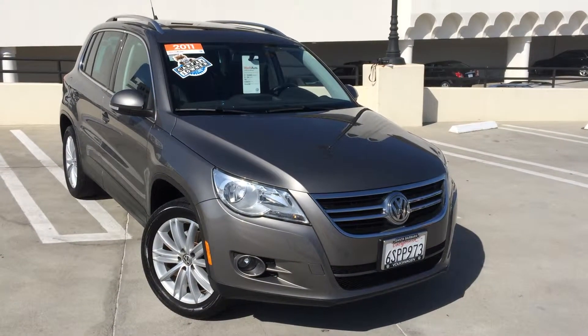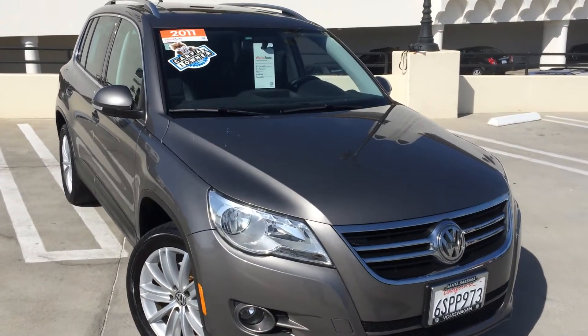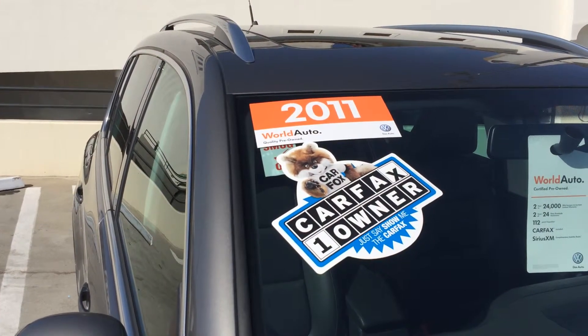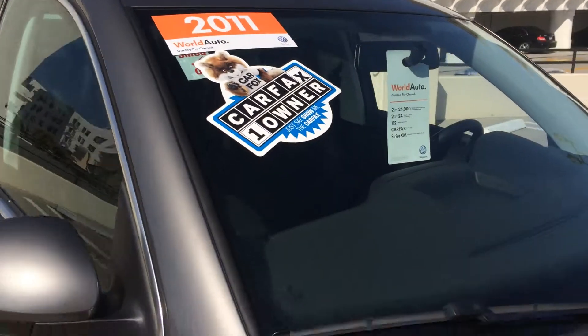Here is a beautiful 2011 Tiguan SE with the panoramic sunroof and navigation. You can see, once again, a one-owner vehicle, certified pre-owned, carries a two-year, 24,000-mile warranty and roadside assistance for the same period.